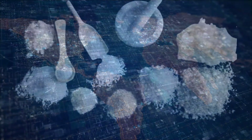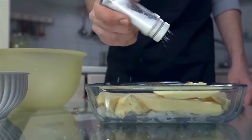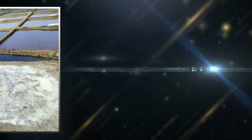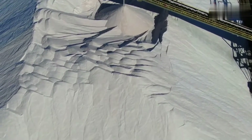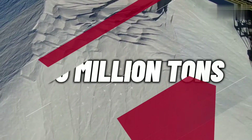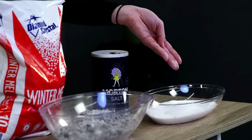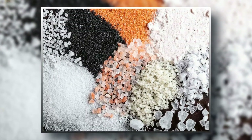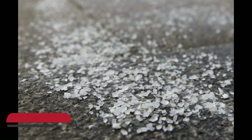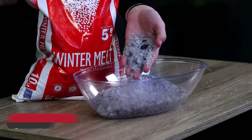It goes without saying that salt is one of the most essential things in the modern world. Apart from making our food taste amazing, salt is used in healthcare, agriculture, and even religious rituals. Around 300 million tons of salt are produced around the world annually, but of that jaw-dropping amount, only a fraction is used for human consumption. There are different types of salt, each with their own mining and production processes.